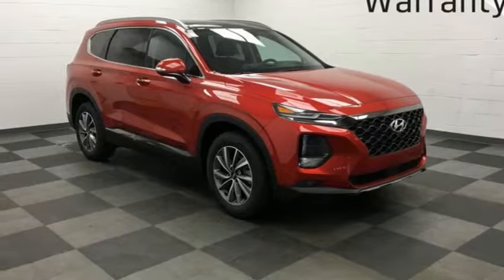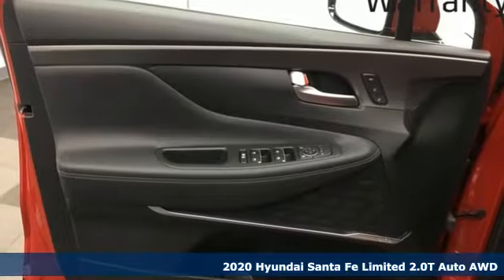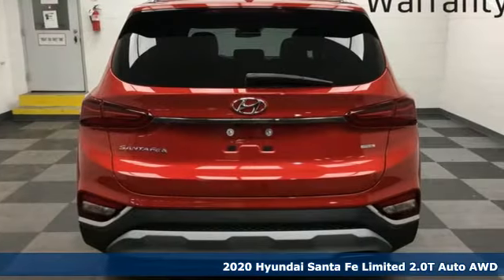Here's a new 2020 Hyundai Santa Fe. You need room, you crave capability, and you also want fun. Yes, you can have it all with this SUV.